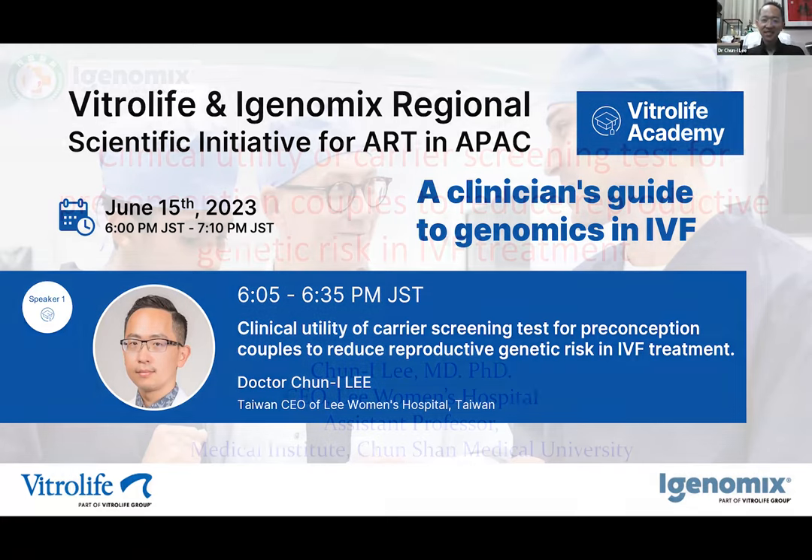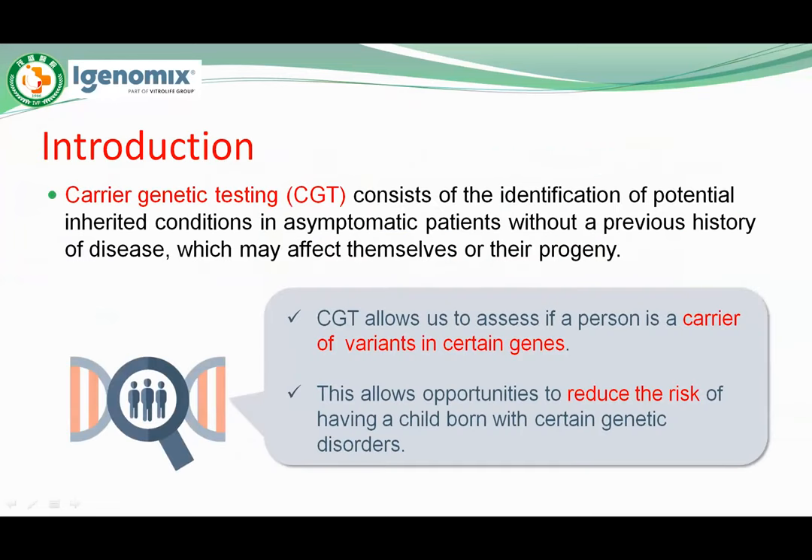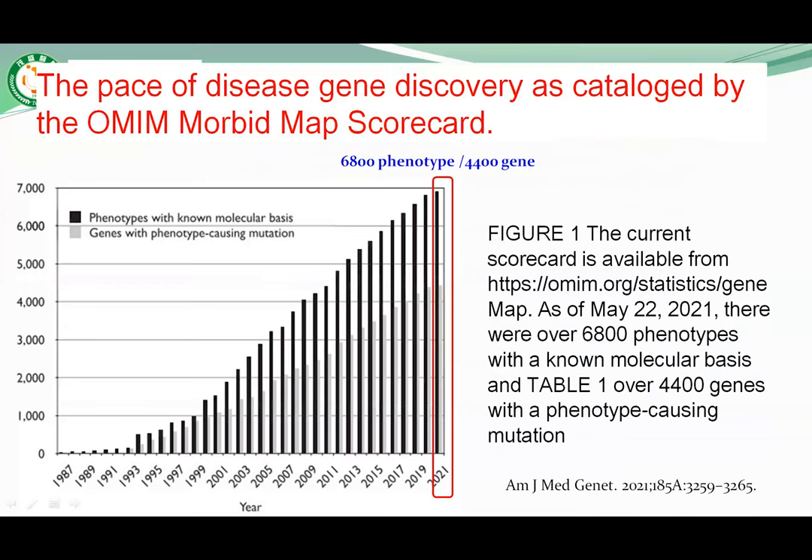Hi everybody, good day ladies and gentlemen. This is Chen Yi Li, CEO of Li Women's Hospital. I am also an assistant professor at Chungshan Medical University. Today, I will give a talk on the clinical utility of carrier screening tests for preconception couples to reduce reproductive genetic risk in IVF treatment.